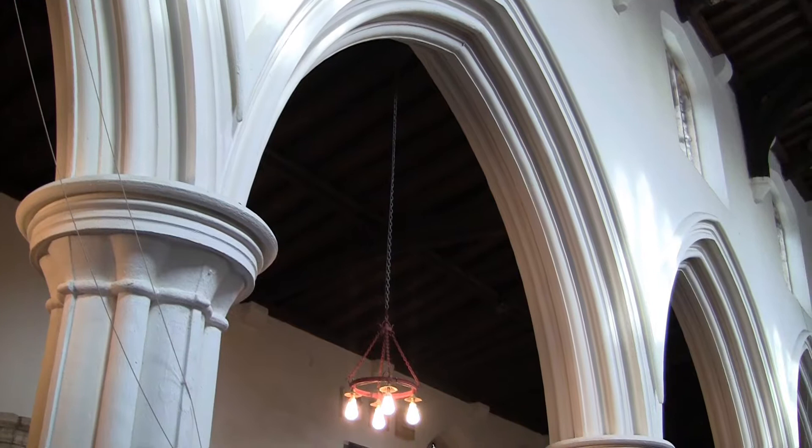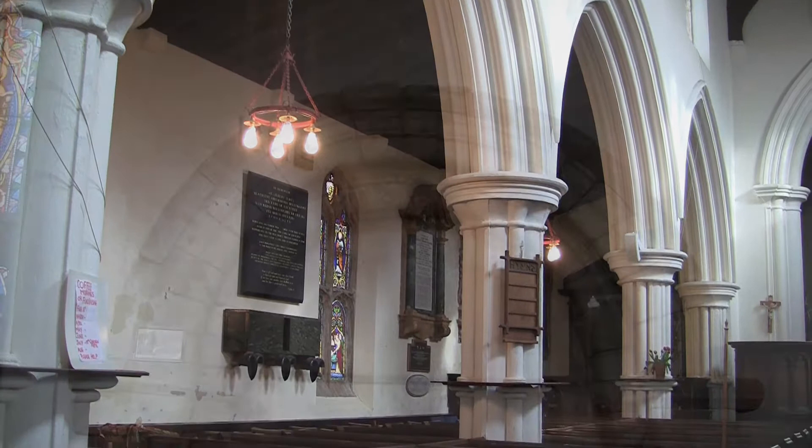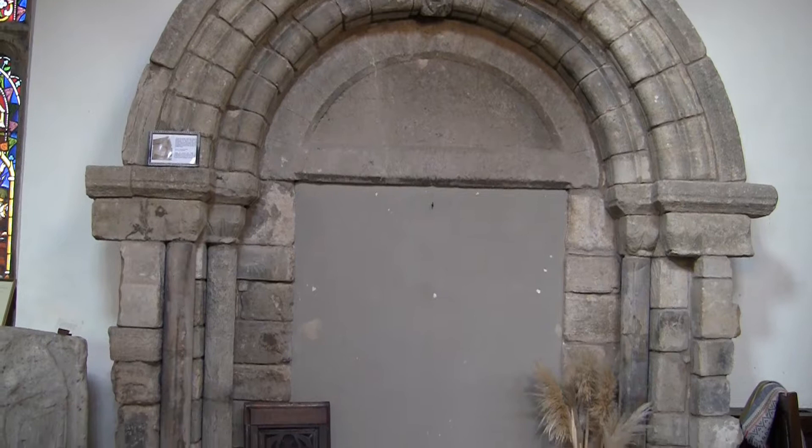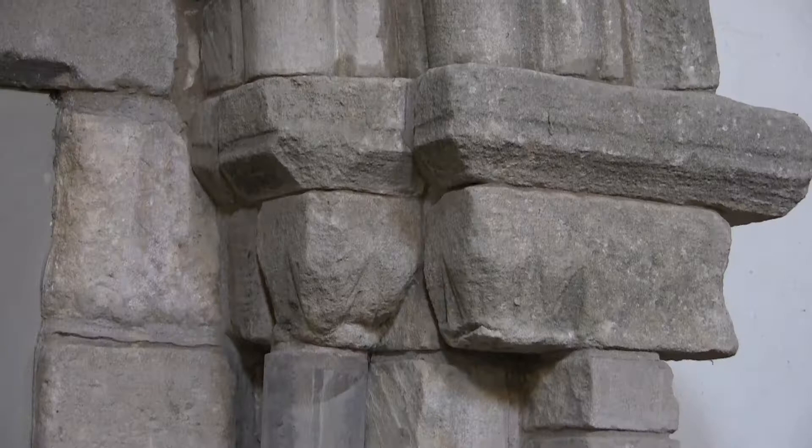The present chancel arch and nave date from the 13th century. Set in the north west wall is a blocked up 12th century doorway. It was re-erected here from a demolished chapel of ease in 1967.